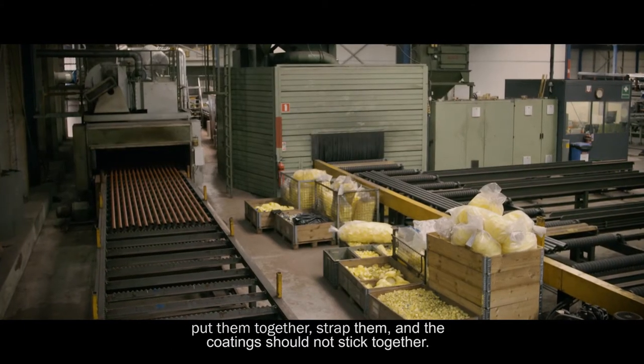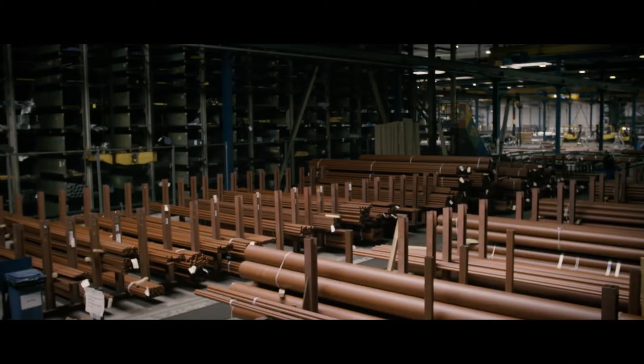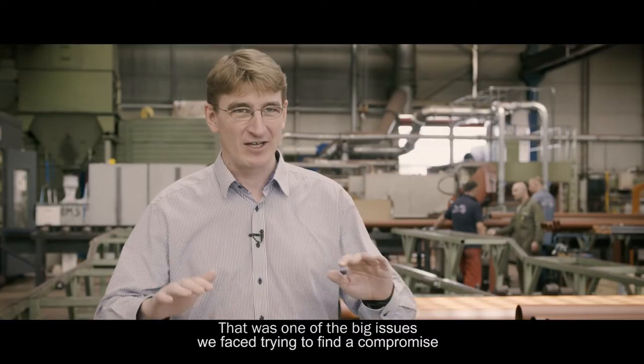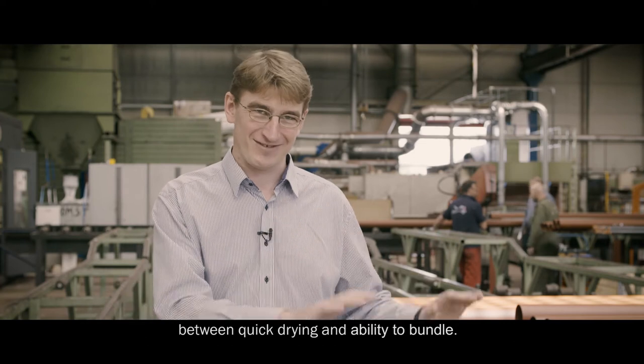Put them together, strap them, and the coating should not stick together. That was one of the big issues we faced — trying to find a compromise between quick drying and ability to bundle.